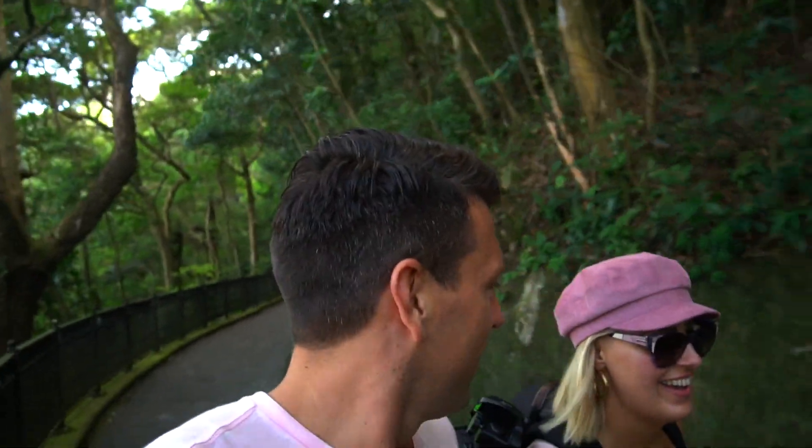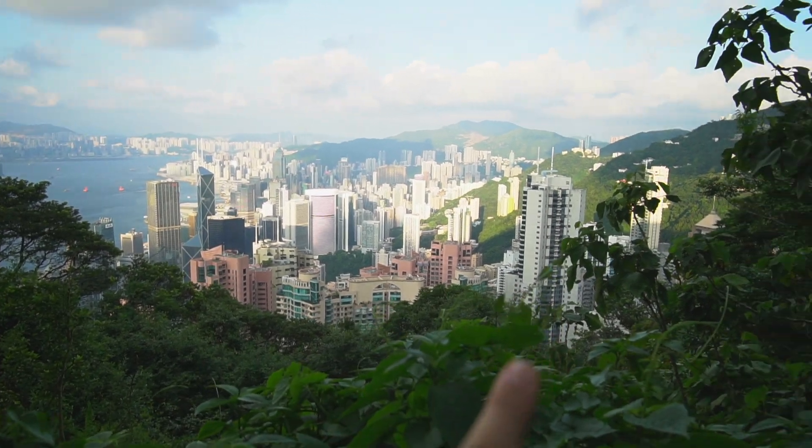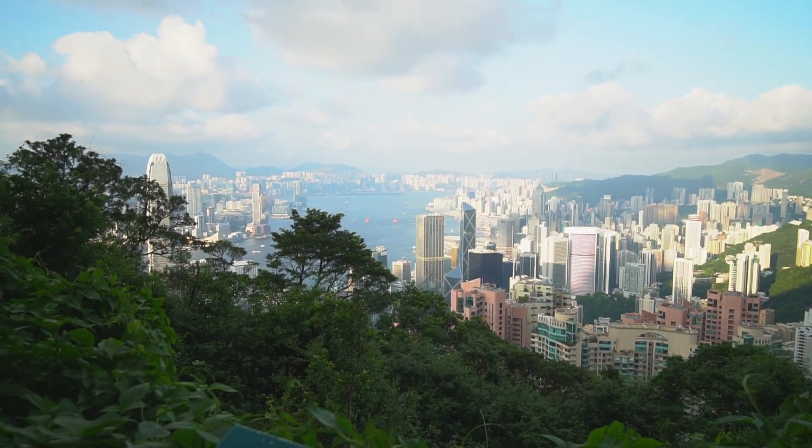It's a refreshing time of day when you're in Hong Kong and it's like 35 degrees. We've come to the first viewing point — it's quite small and you can see quite a lot, but I think we can do better, so we're going to keep going.